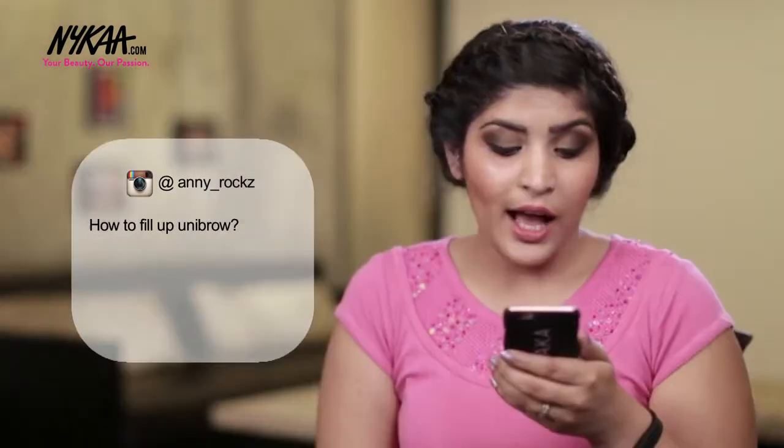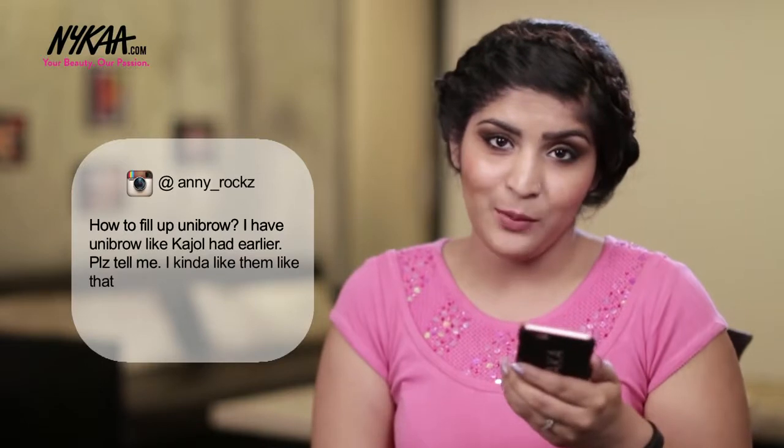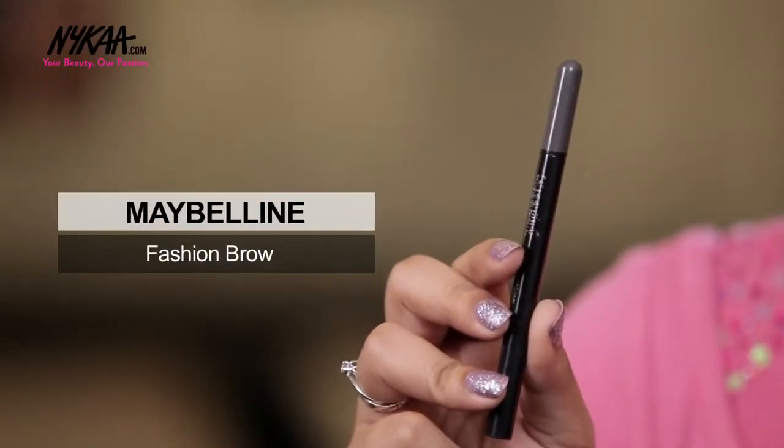The first question comes from Annie Rocks. She asks how to fill in a unibrow — she has one like Kajal had earlier. A unibrow is just a normal brow, so you don't need to worry about it. Use any eyebrow pencil. I personally prefer Maybelline Fashion Brow as it's extremely natural. Just focus on the tail and end part of your eyebrow and not on the front part.